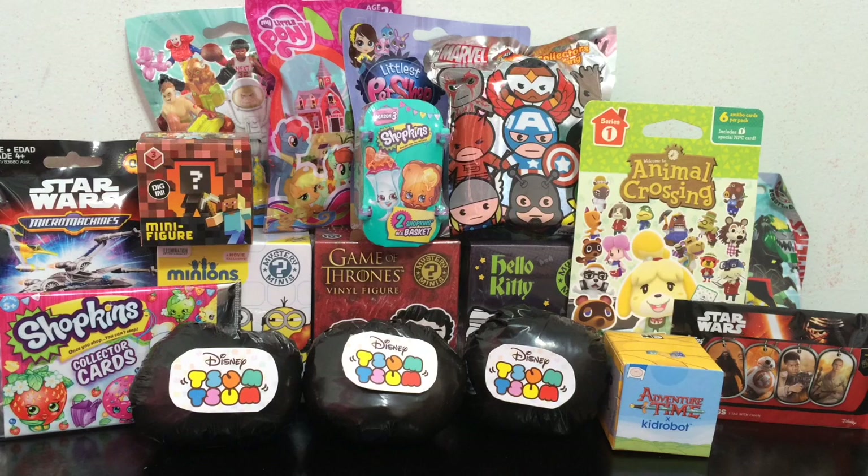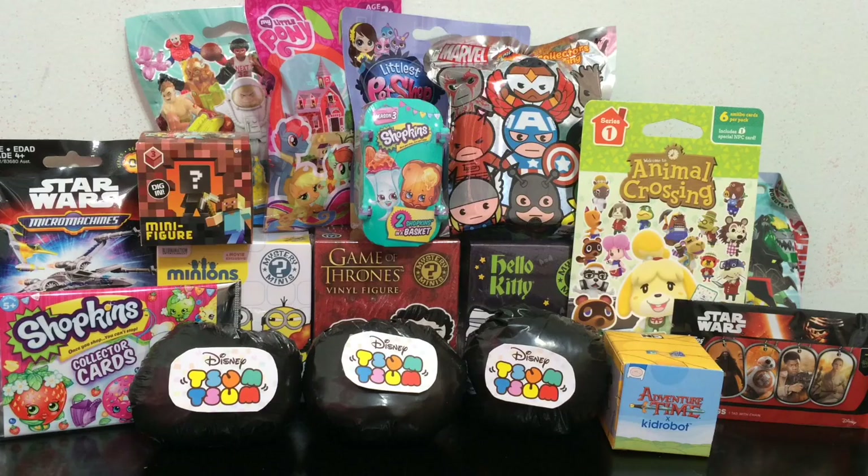Hey everybody, it's Blue Ducky and welcome back to another episode of Blind Bag and Mystery Mini Monday. We have lots and lots of blind bags, boxes, and different mystery toys to open up today. I'm going to be picking one of the three Tsum Tsums again. I want to give a very special thank you to J Squared because he was kind enough in our toy swap to send me some blind bags, and I included them in this Mystery Monday. So we've got a lot of variety, a lot of cool toys to open up. If you're a new viewer, hit that subscribe button. Let's get started.